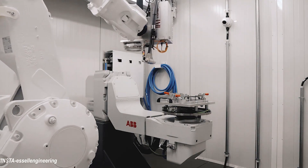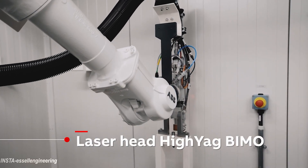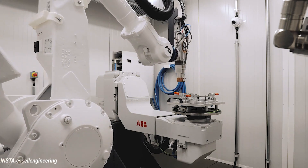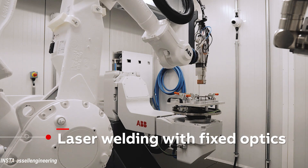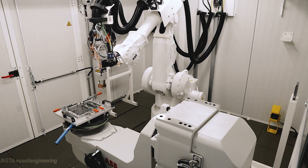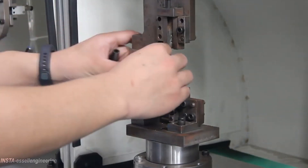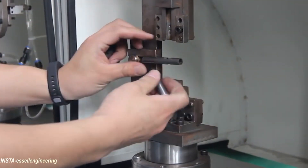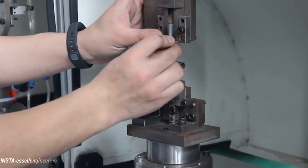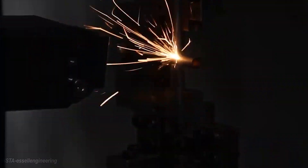Robotic laser welding offers a number of benefits over traditional welding in certain applications. It is an innovative way to weld metal materials and has been gaining popularity in a wide range of industries and applications. There are many different types of robotic laser welding machines available in the market. Most laser welding robots are servo controlled, and it depends on the axis of the robotic arm — ranging from 3-axis robotic laser arms up to 6, 7, and 8 axis robotic arms.